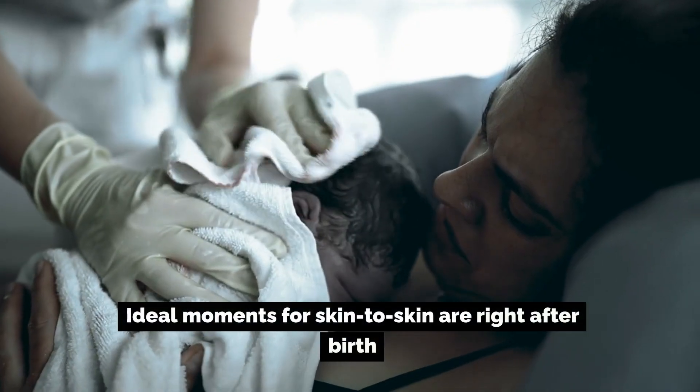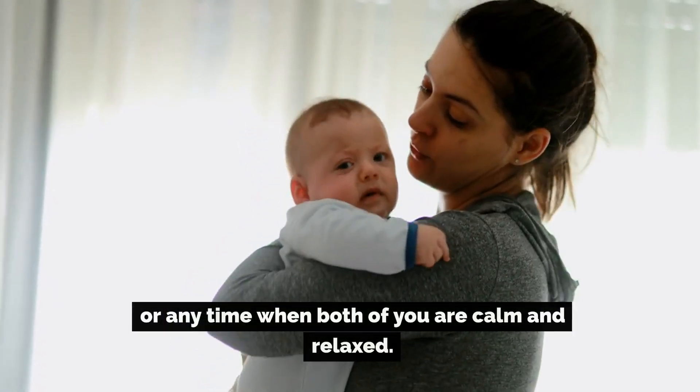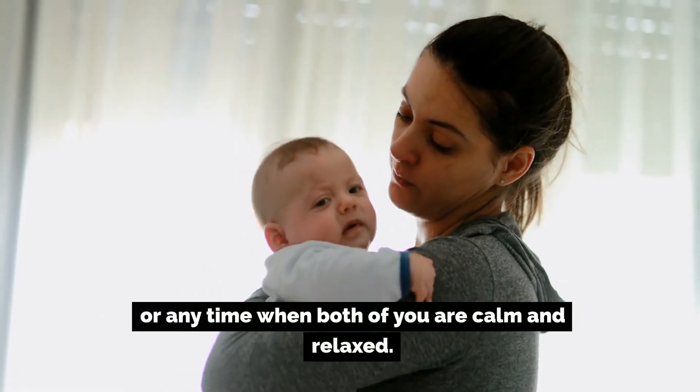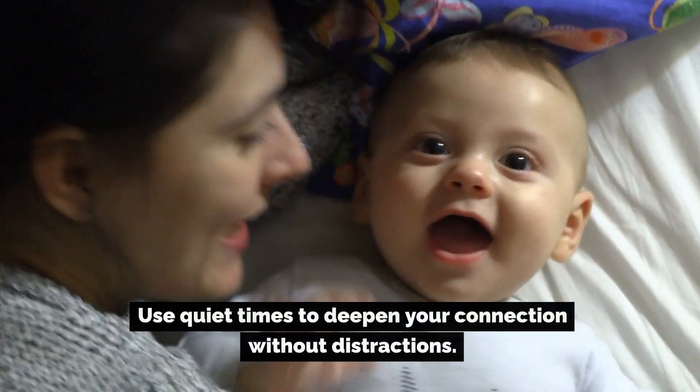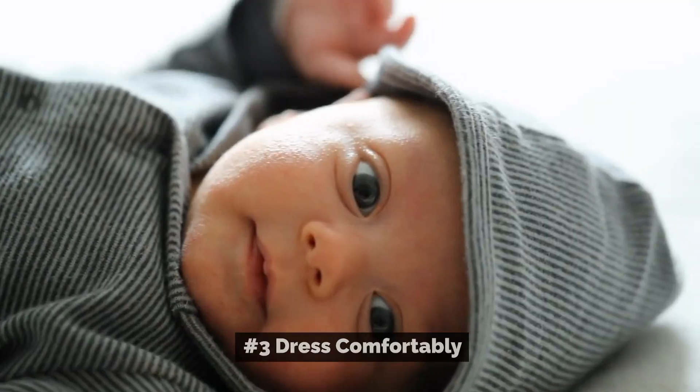Number two: choose the right time. Ideal moments for skin-to-skin are right after birth, before or after feeding, or any time when both of you are calm and relaxed. Use quiet times to deepen your connection without distractions.